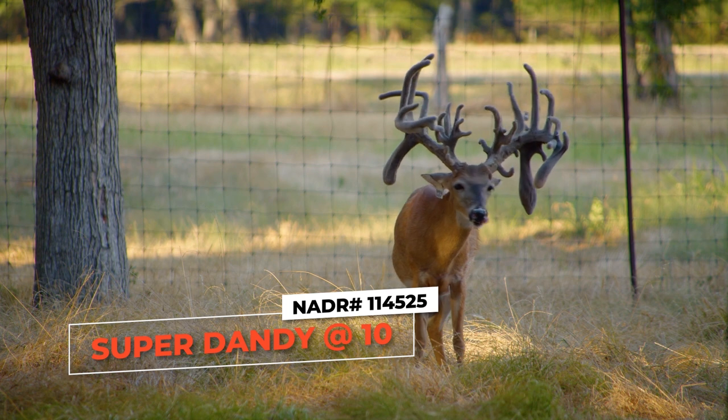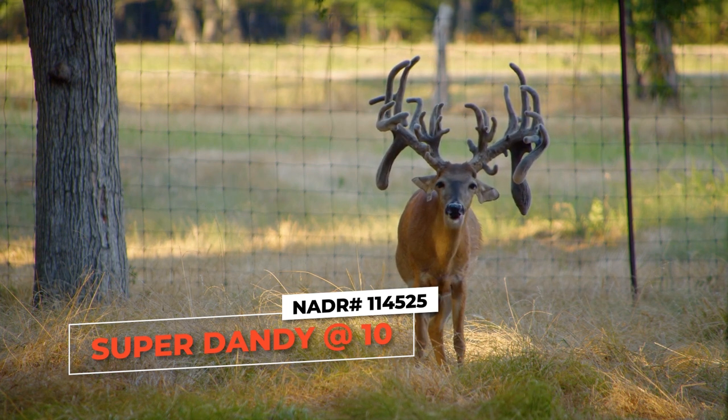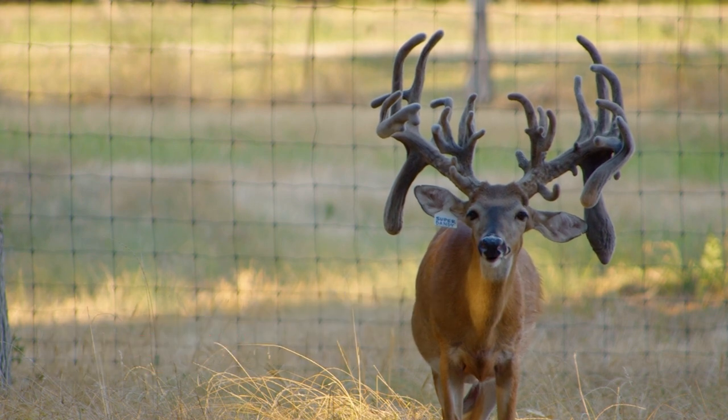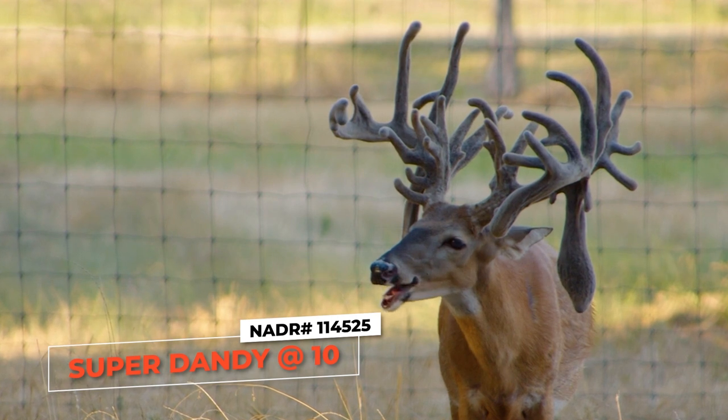I can look at him and I know immediately who that is — but tell everybody. That's Super Dandy at 10 years old. A 10-year-old deer! Most places you go you're not going to see a 10-year-old breeder buck. The reason why is because they either sold them or they didn't live that long. But you're never going to sell him, are you? Never. He will stay here forever.